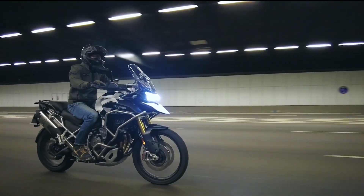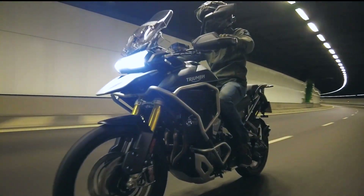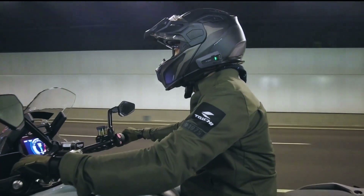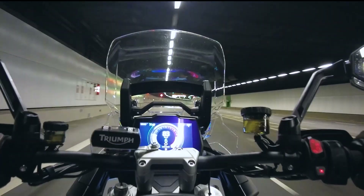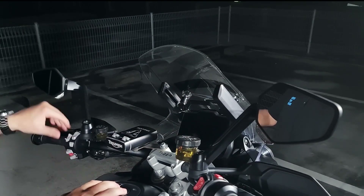Mark felt that the bike still felt a little too floaty even on the hardest settings — he mentioned the need to feel what the wheels are doing. The brakes were solid, bitey, and had excellent feel. We think the one-handed adjustable windshield is worth mentioning. The handle felt sturdy and wind protection was good for our heights, although Mark felt he would have liked it a little taller — aftermarket options are available.